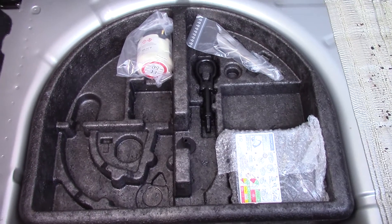Let's quickly have a look inside at the boot space, and lift up the carpet to reveal the inflation kit.